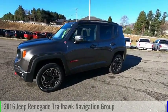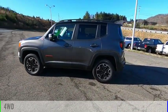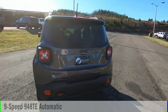Come test drive the 2016 Jeep Renegade. This vehicle is powered by a four-wheel drive, four-cylinder, 2.4-liter engine, and comes with a nine-speed automatic transmission.